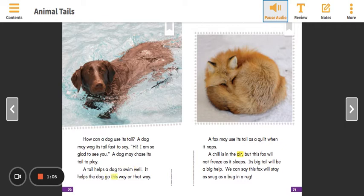It helps the dog go this way or that way. A fox may use its tail as a quilt when it naps. A chill is in the air, but this fox will not freeze as it sleeps. Its big tail would be a big help. We can say this fox will stay as snug as a bug in a rug.